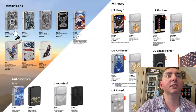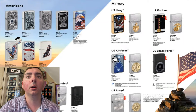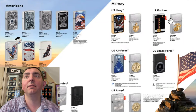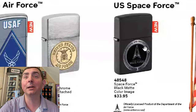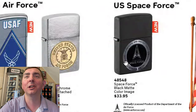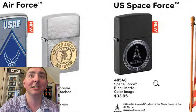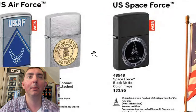We got new US Army, Air Force, Navy, Marines, and a Space Force Zippo. Look at that — I think this is the first year Zippo has had a Space Force Zippo. I'm sure this one's going to go pretty well. It looks like a pretty sharp Zippo. Space Force Zippo — how about that?